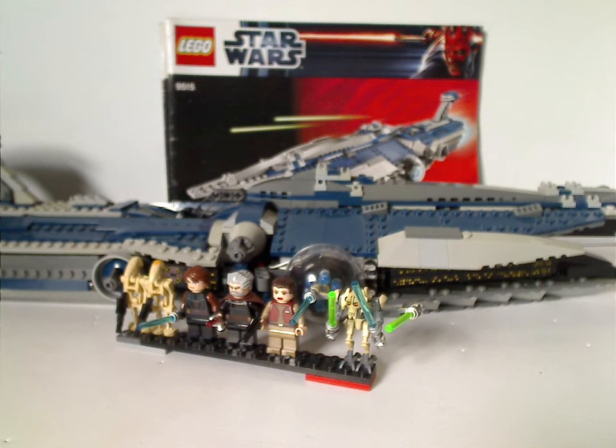It would have been nice if C-3PO had been included in the mini-fig selection, since he did appear in the earlier Clone Wars episodes that this set is based on. As for playability, the flick-fire missiles and the hover train inside are nice features. The interior space in the front section is almost like what you get with the Venator and Imperial Light Cruiser sets.